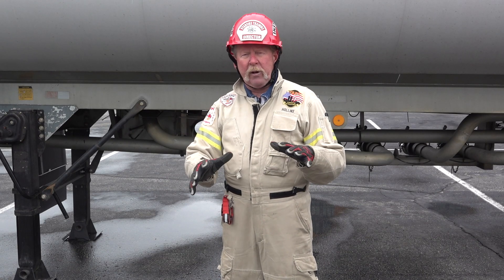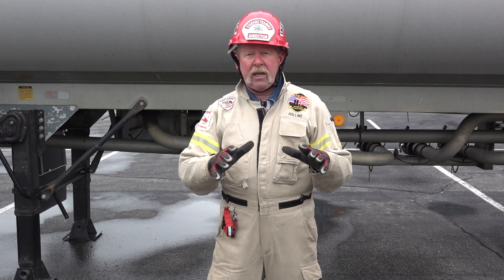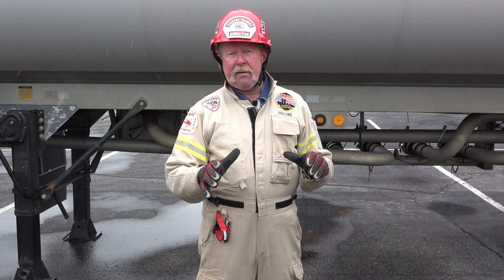I just want to bring these couple of points to your attention, and thank you for watching Fire Engineering Training Minutes.